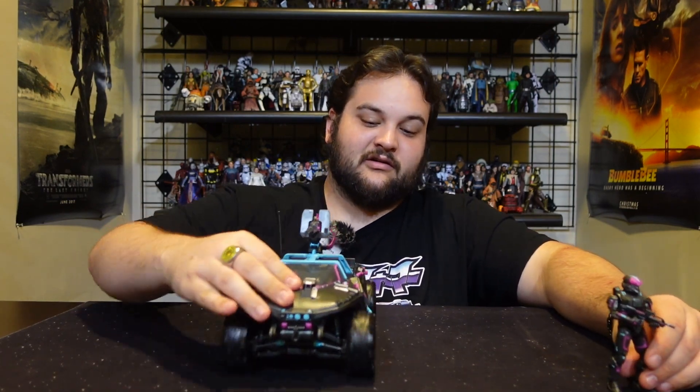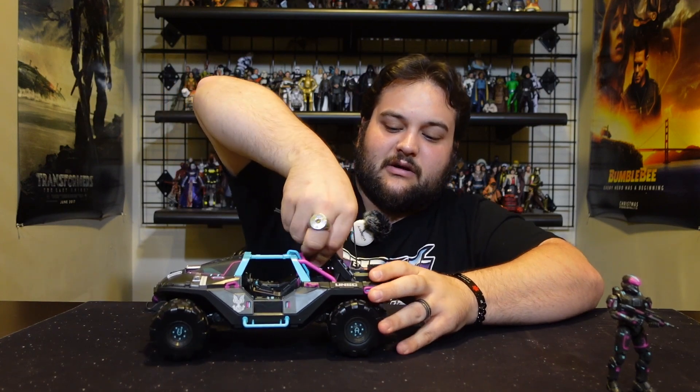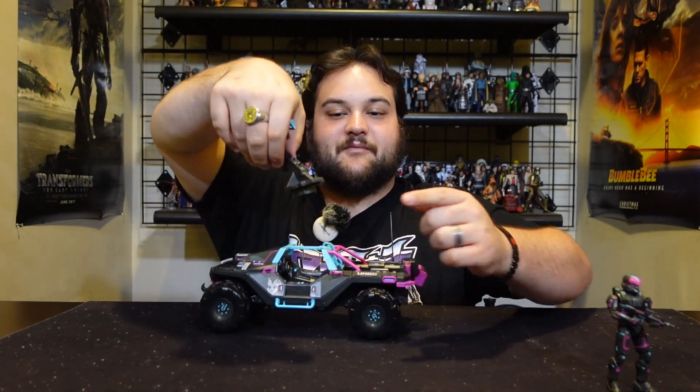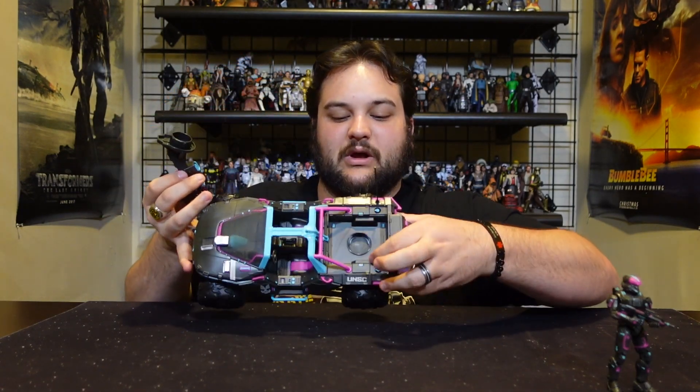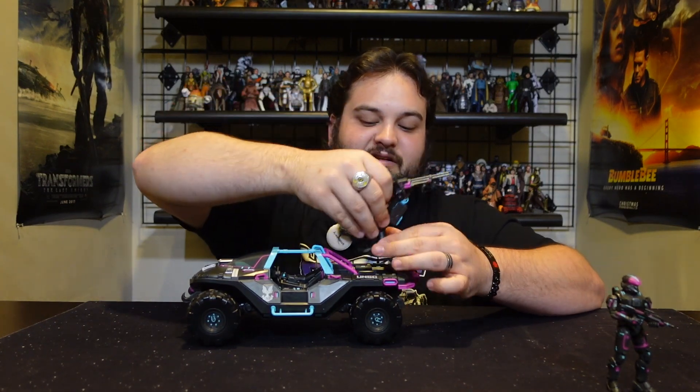The Warthog does roll forward and back, the turret does rotate from side to side, but it unfortunately doesn't rotate a full 360 degrees because this little bit and the wheel wells just kind of keep that articulation from going a full 360.